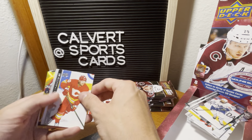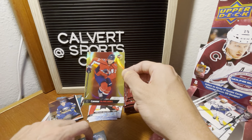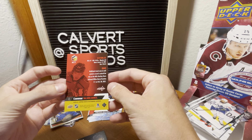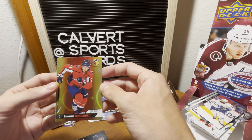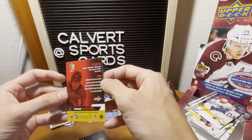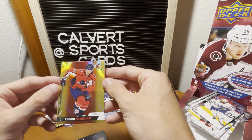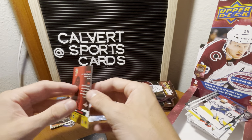Taurus. Oh, we got a gold! Let's go — we got a gold Connor McMichael! Is it numbered? Please tell me this is numbered. It doesn't look like it — I don't see it. But regardless, gold Connor McMichael. As you know, I'm a big Caps fan, so that's an awesome pull.